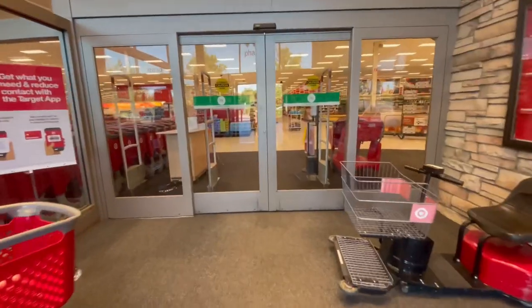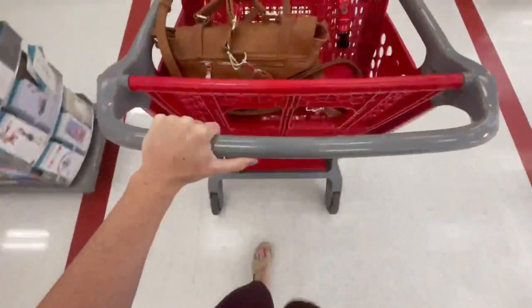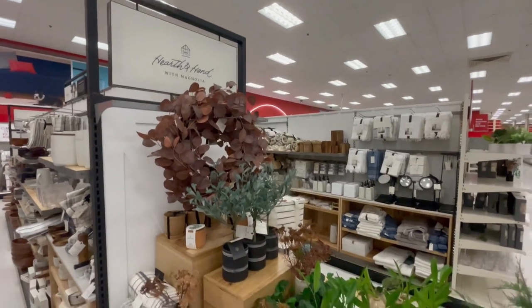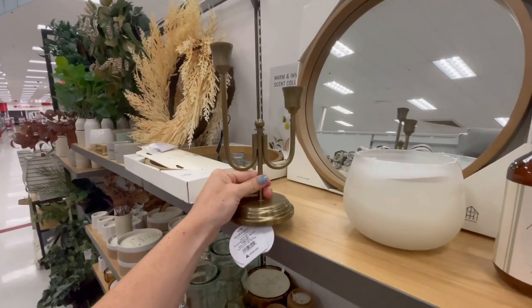All right, so here we are at Target. When there's a new home decor line out I beeline it to the back of the store where the home decor section is. This new Hearth & Hand fall collection was really well designed in my opinion.